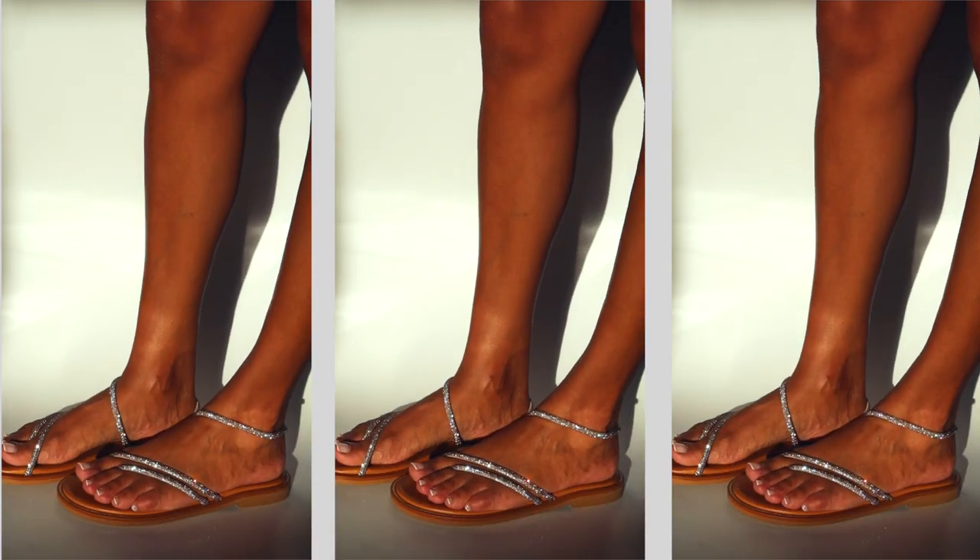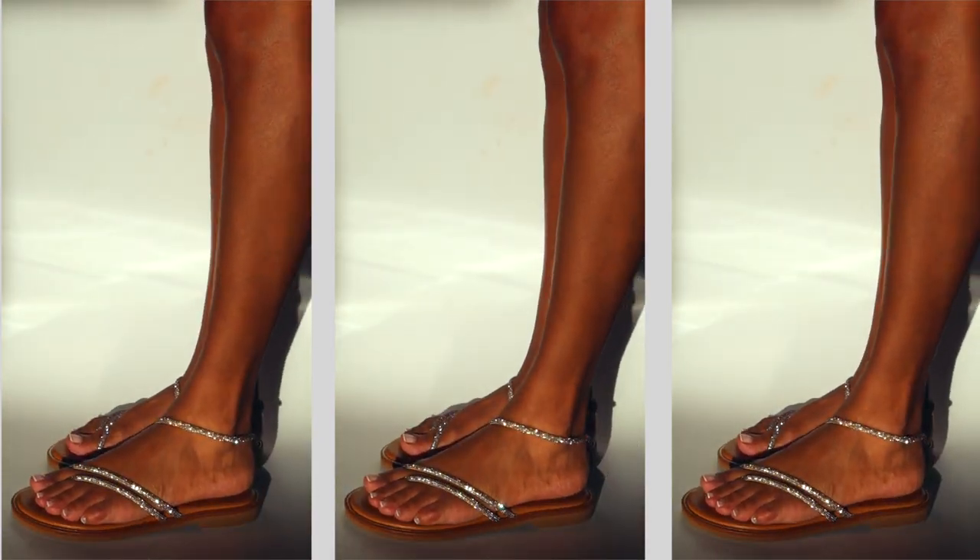Hello to all my beautiful people! In today's video we are going to be unveiling the new Maria Teresa Lopez 2022 entire sandal shoe collection. We are going to be unveiling and revealing all four colors.